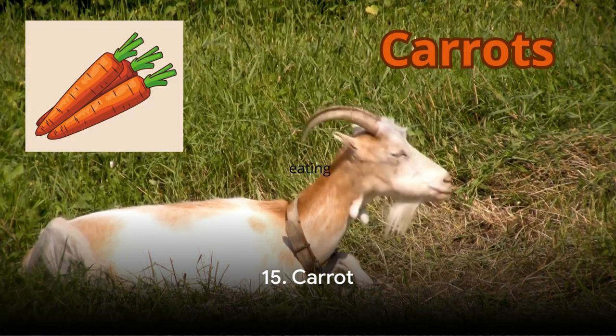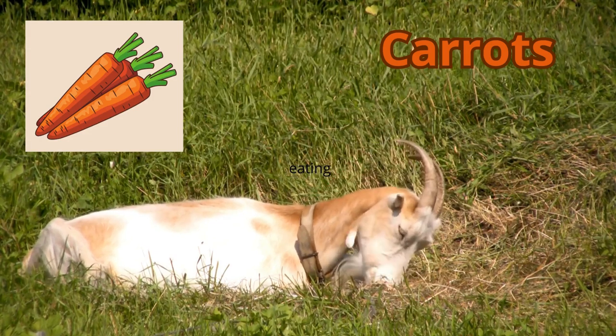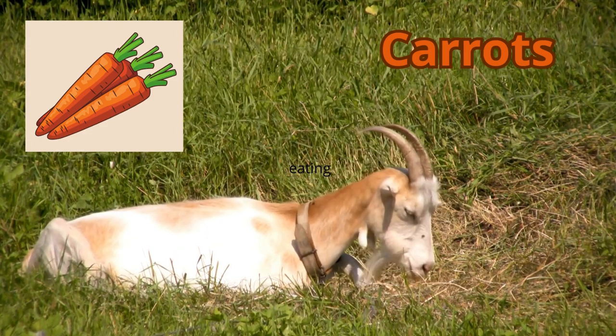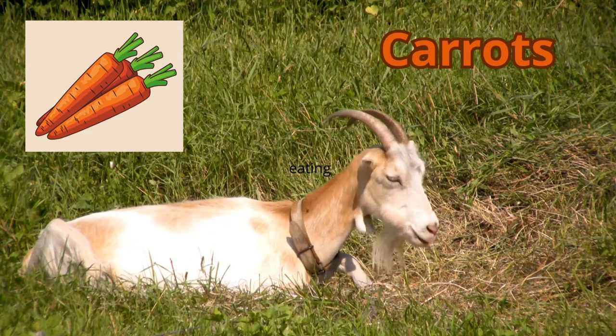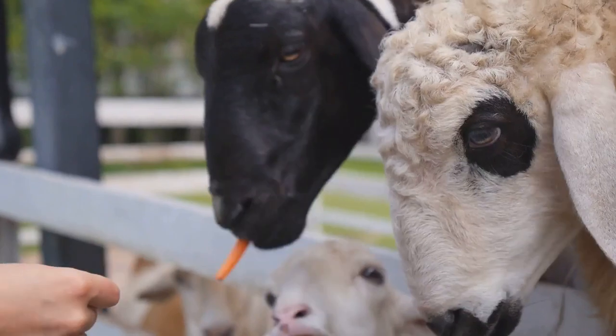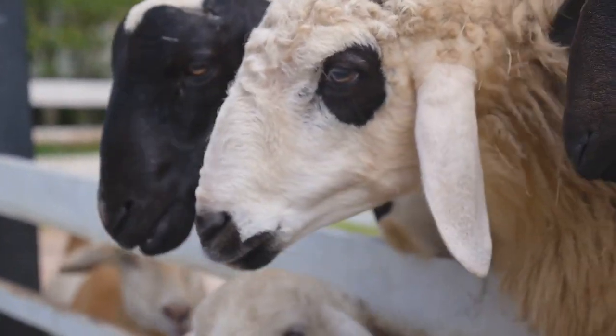We're now at number 15, with the humble carrot making its appearance. Carrots are a great source of beta-carotene, which is converted into vitamin A in the body. This vitamin is essential for good vision, a healthy immune system, and overall cell growth. Plus, they're sweet, crunchy, and goats just love them.